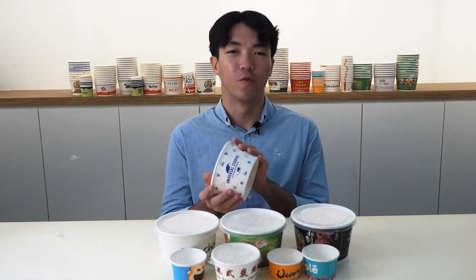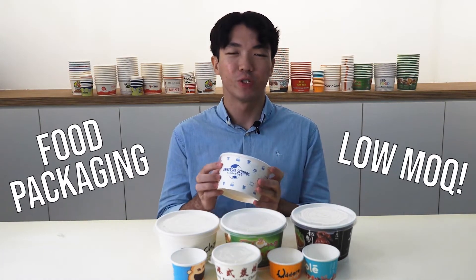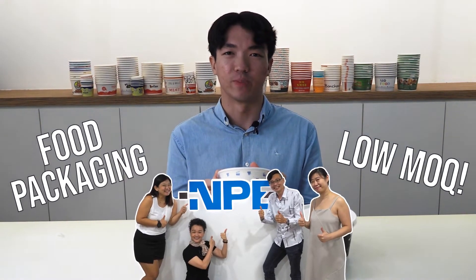When you're looking for food packaging with a low MOQ, do contact our sales team and we'll be happy to provide you with the support. If you have enjoyed this video, do give us a thumbs up, a like and subscribe to our channel below. Thanks for watching! Stay tuned for the next one!